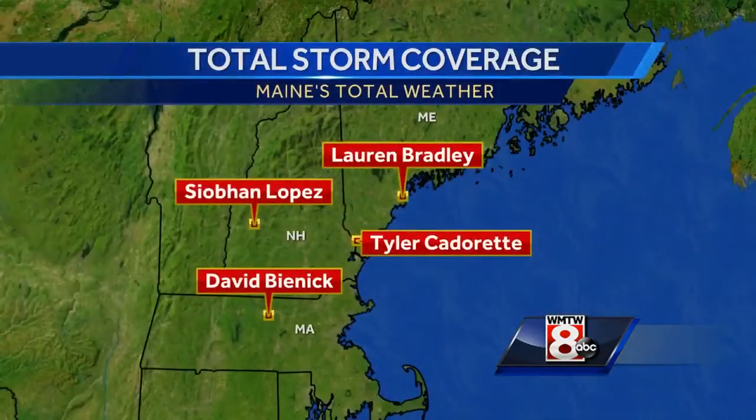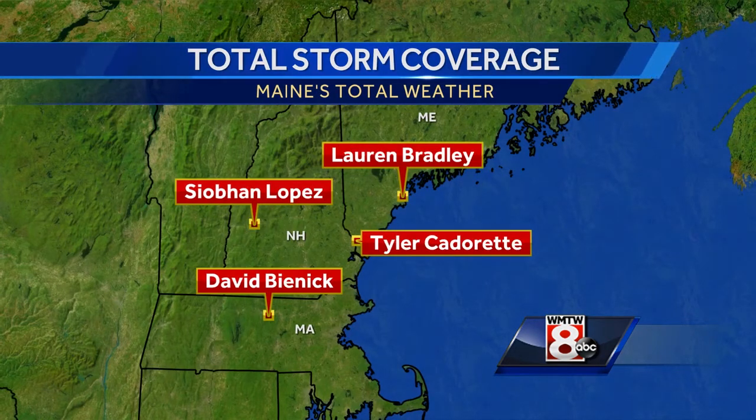We've of course been tracking the snow as it worked its way across New England. We have coverage from Maine to Massachusetts beginning this evening in South Portland. Let's check in with WMTW News 8's Lauren Bradley.